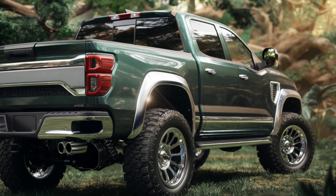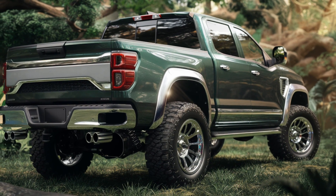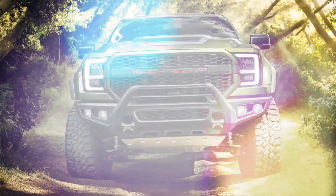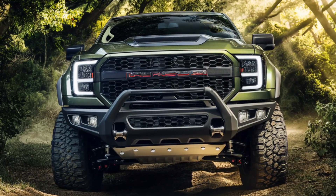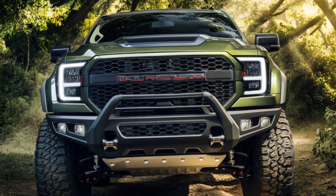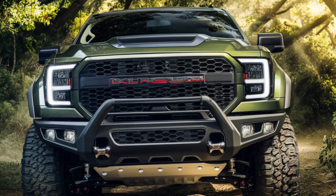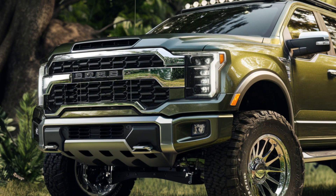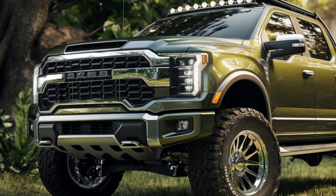Under the hood, the 2025 Hilux GR Sport features a 2.8-liter turbo diesel engine that delivers a robust 204 horsepower and 500 Nm of torque. This powerful engine is mated to a six-speed automatic transmission, ensuring the right amount of power and control whether you're cruising on the highway or tackling rough terrains. Toyota has also fine-tuned the suspension with monotube shock absorbers and revised spring rates, offering improved handling and comfort especially on uneven surfaces.